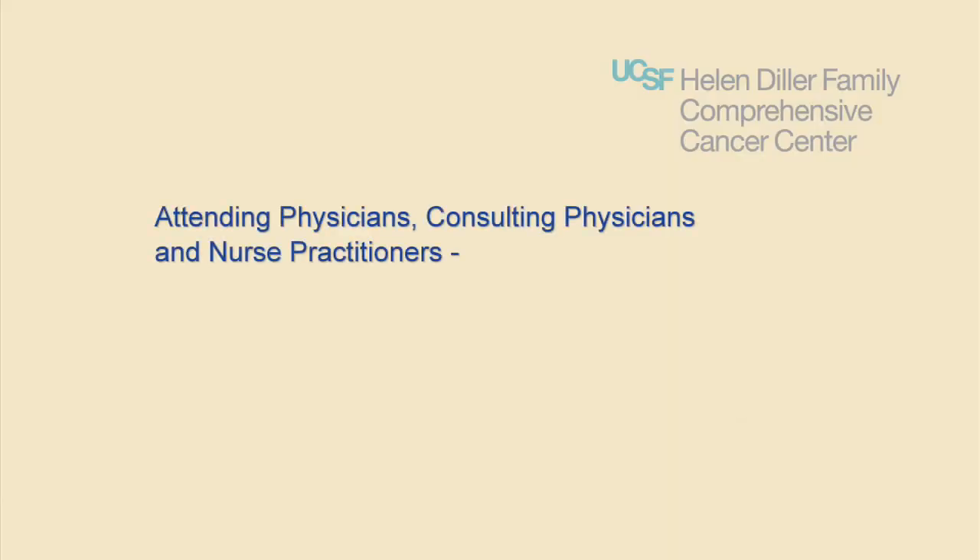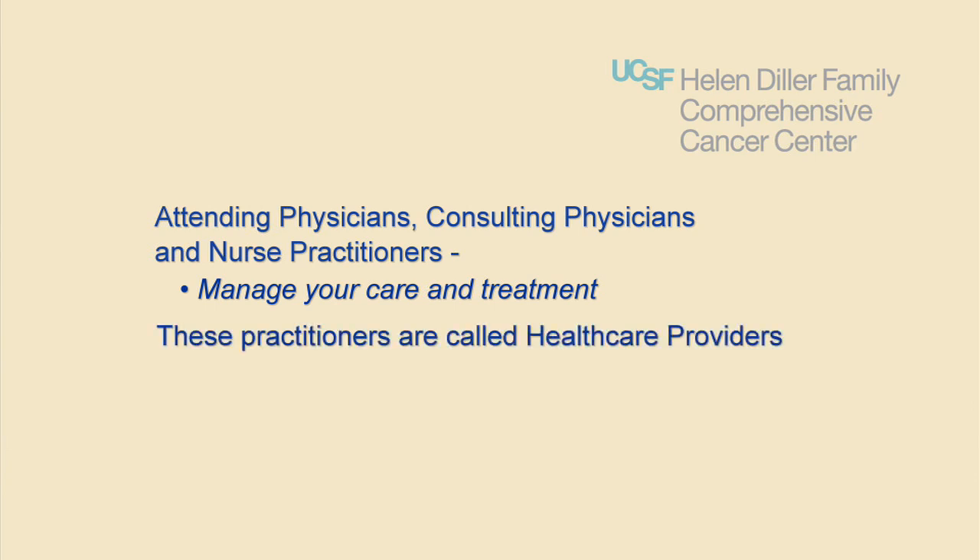Managing chemotherapy is a team effort and includes your personal support team as well as your clinical team. At the cancer center, your clinical team includes some or all of the following team members. Attending physicians, consulting physicians, and nurse practitioners manage your care from diagnosis through treatment. These practitioners are also referred to as health care providers.